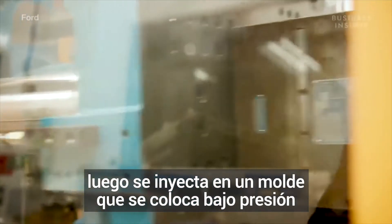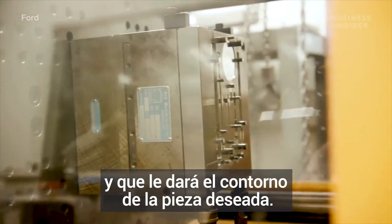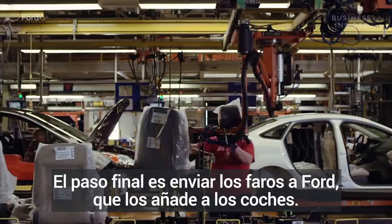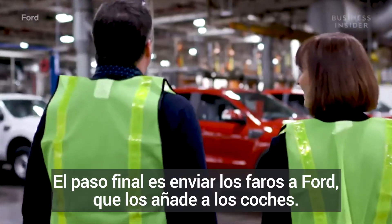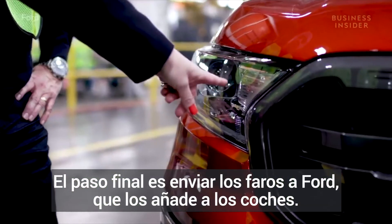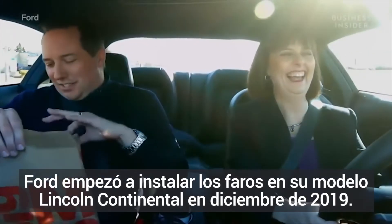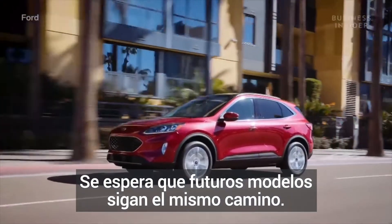The material is shot into a mold and placed under pressure that forms the shape of the part. Each headlight takes 30 to 60 seconds to form. The final step is to ship the headlights to Ford, where they get added to the cars. Ford began installing the headlights in its Lincoln Continental cars in December 2019, with other model cars expected to follow.